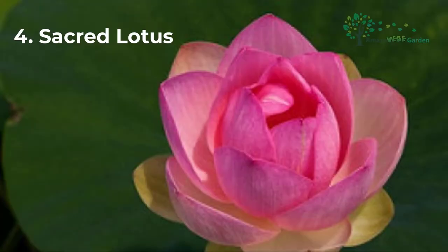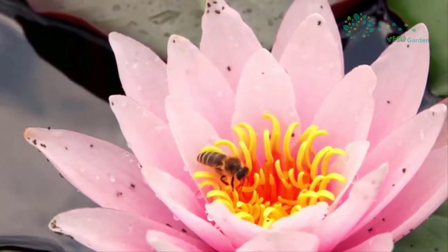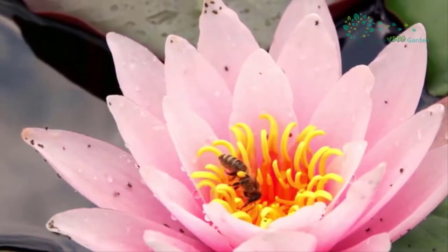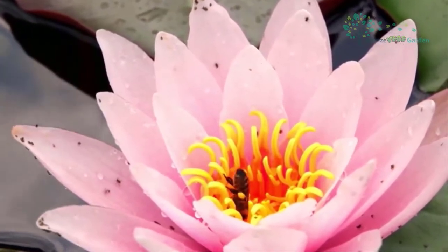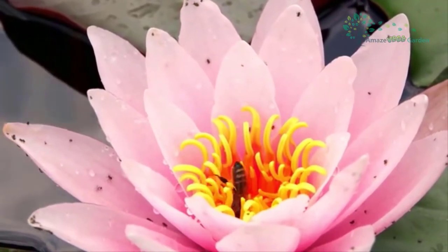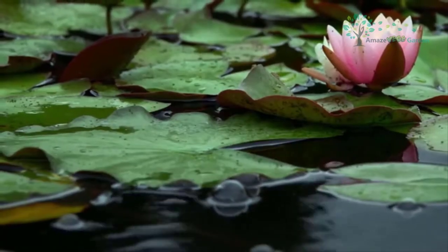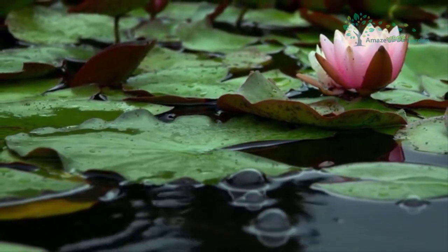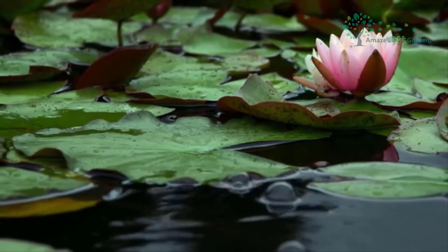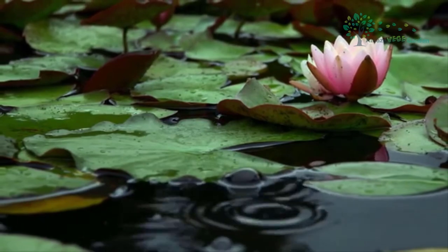The Sacred Lotus, botanical name Nelumbo nucifera, is also a species of Lotus. It is one of the oldest Lotus and also one of the earliest angiosperms. This flower has been planted as early as a thousand years ago. It is one of the most beautiful flowers in the world and is held in high esteem in the East. According to Lotus legends, it is described as the womb of creation — from its blossom the creative aspect of God Brahma came forth. The Lotus grows in shallow water and produces stunning flowers from mud, suggesting both purity and immortality.